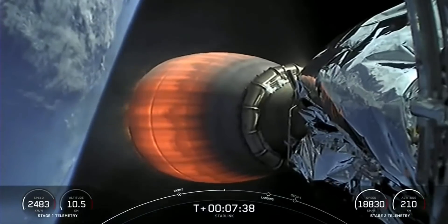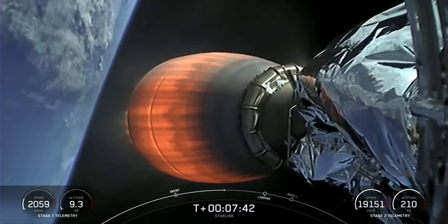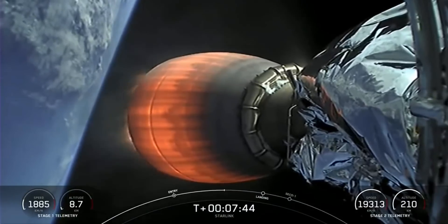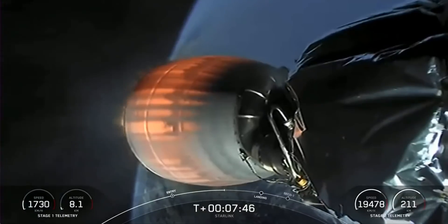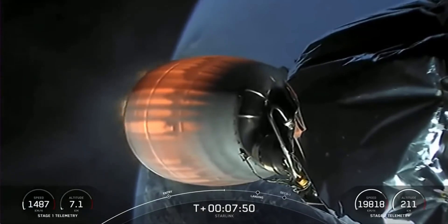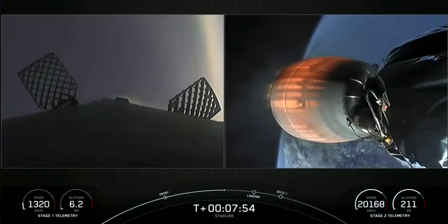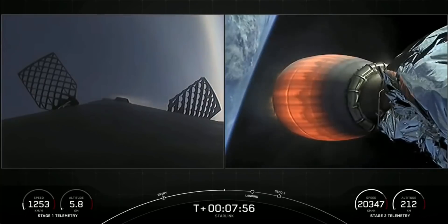As the booster approaches the landing site during descent and does its long reentry burn to slow down prior to re-entering the atmosphere, the rocket will actually fly through its own plume, which deposits the soot onto the rocket. And if you watch the feed from the onboard cameras during landing, you can see that soot sticking on the lens.